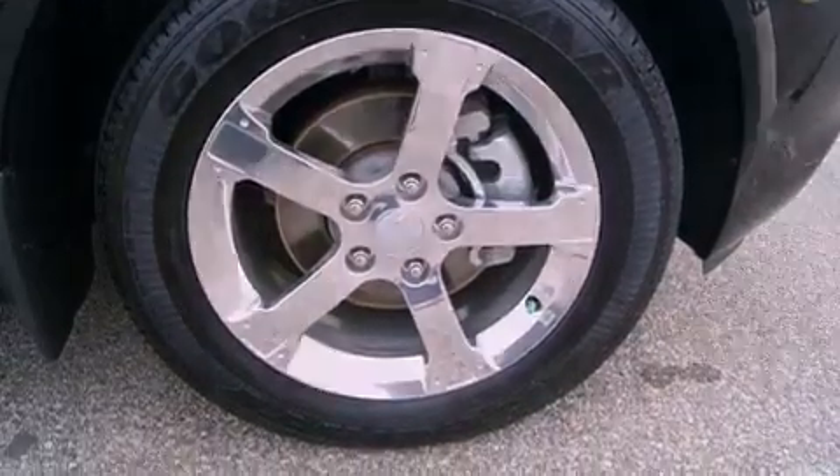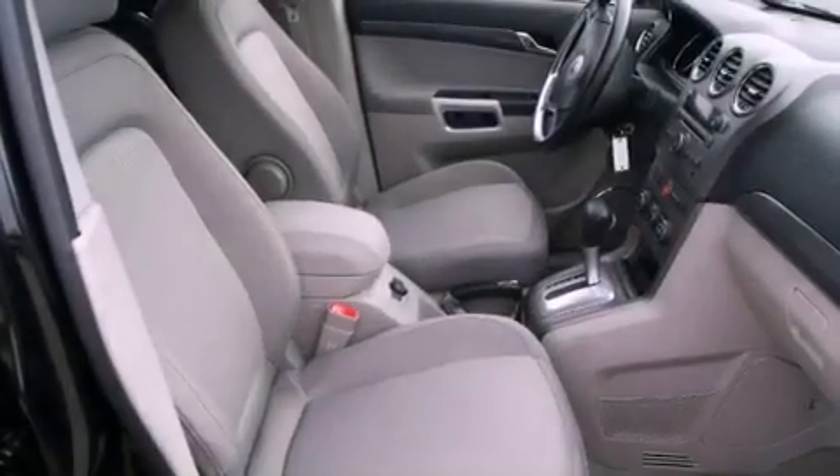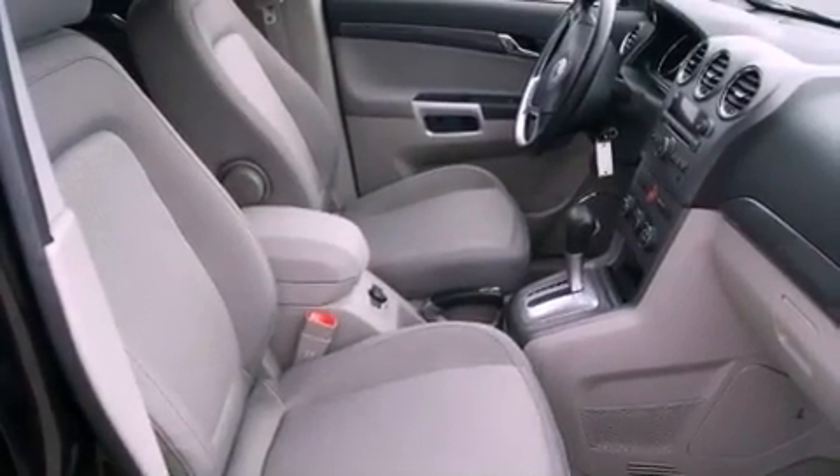Features include a low-tire pressure indicator, traction control and stability control systems, cruise control, and 17-inch wheels.